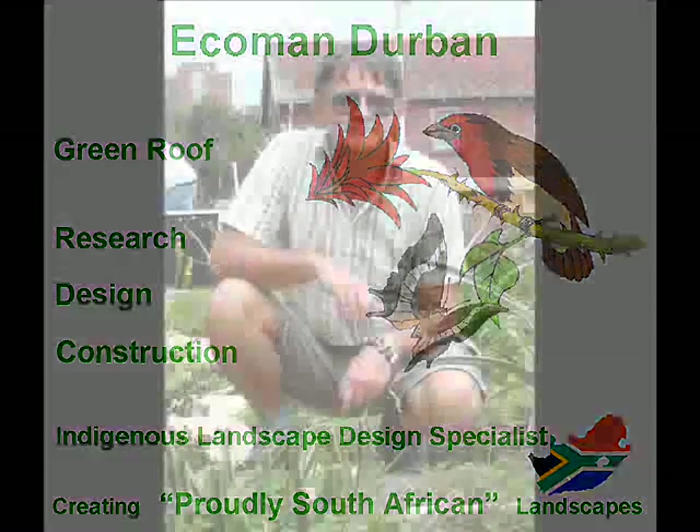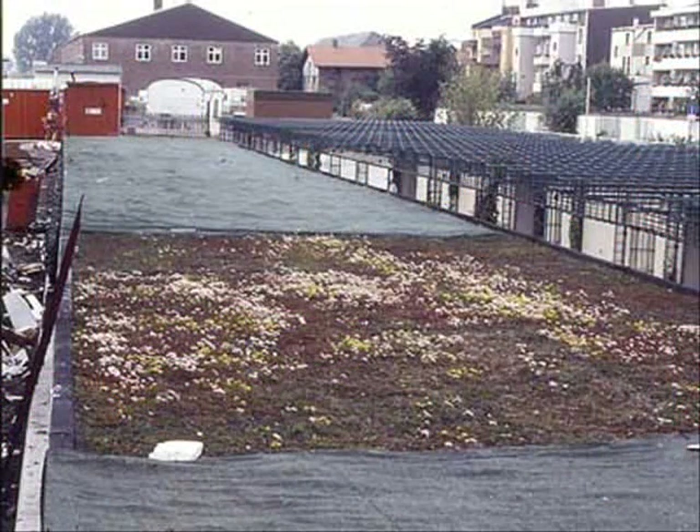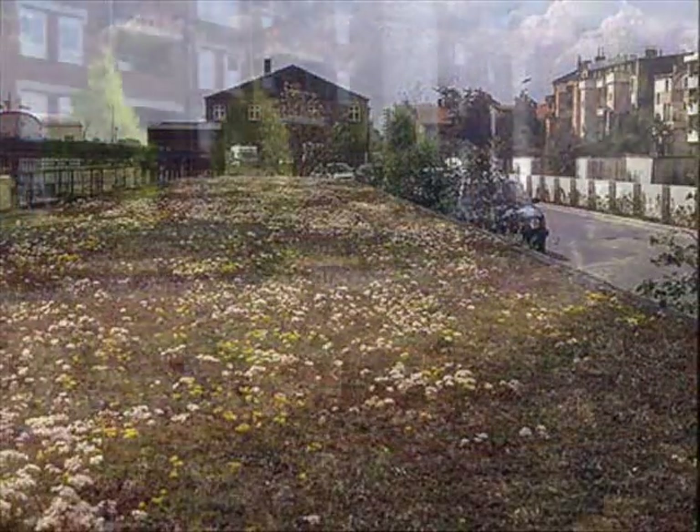Ecoman Biodiverse Green Roof Design and Construction Specialist. I'm Michael Hickman. I design and construct proudly South African biodiverse green roofs. I'm without a doubt the most knowledgeable and experienced green roof design and construction expert in South Africa, with 23 years of green roof design and construction experience gained both in Germany and in South Africa.